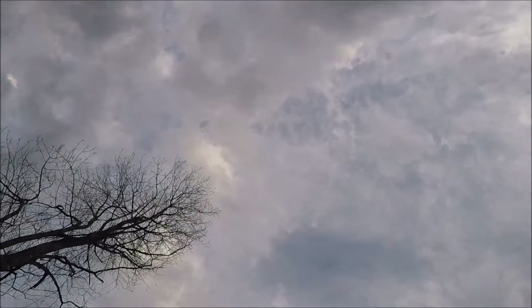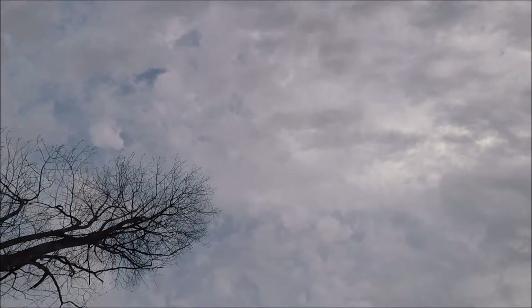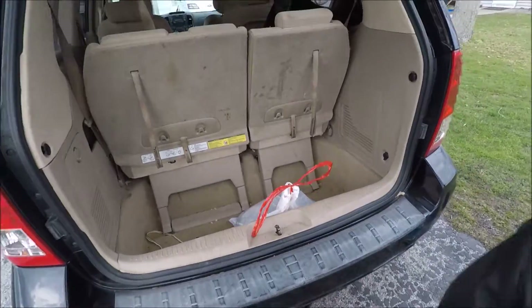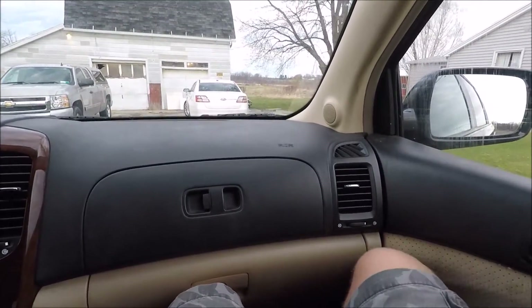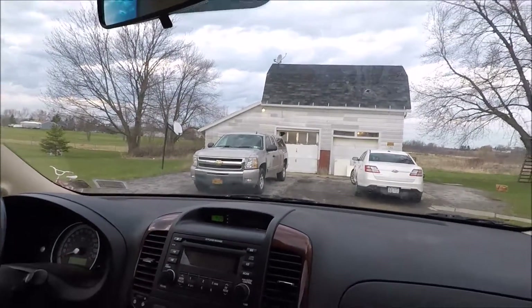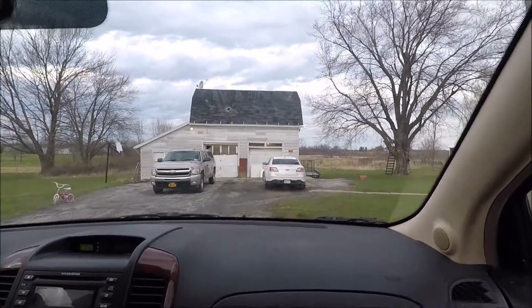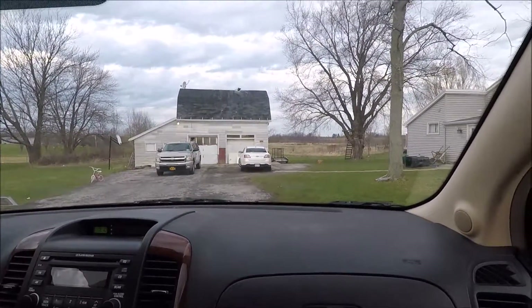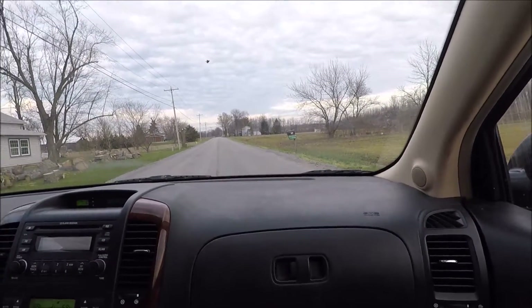So we just got the raccoon from Zach. He showed us where it was in the barn or the garage. It climbed up on top of the roof and knocked a hole in the roof to get in, and it had babies, which destroyed a section of the garage. So he got rid of the babies and gave the mom to me. I'm going to head back home and skin it up.